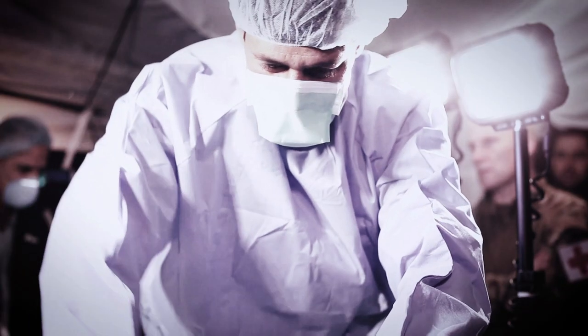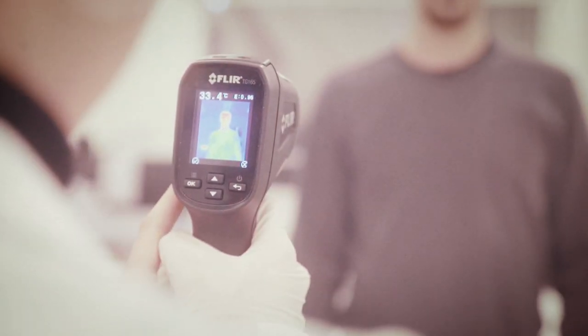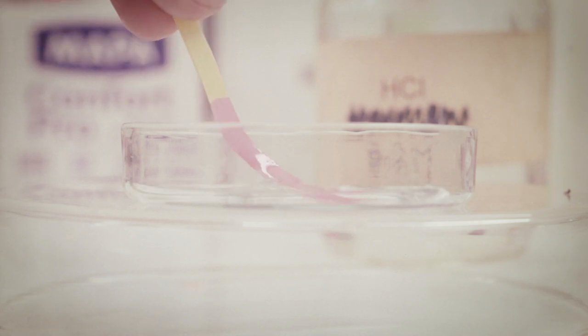A wound speaks to you. It tells you whether it's healing well or whether it's losing the fight against infection through indicators like temperature, pH level, and chemical signals.